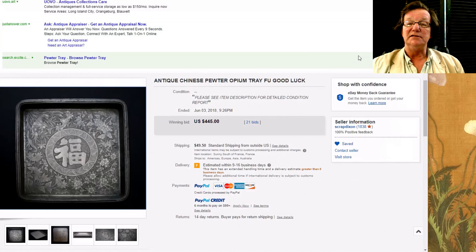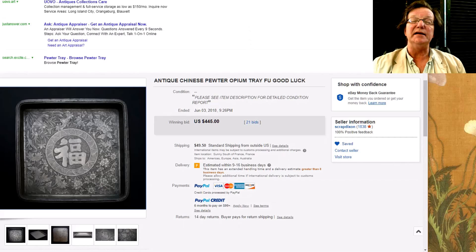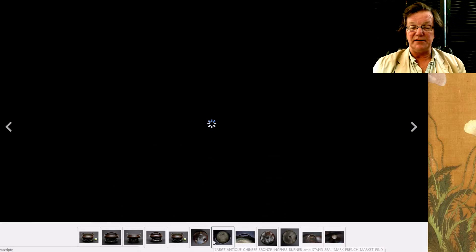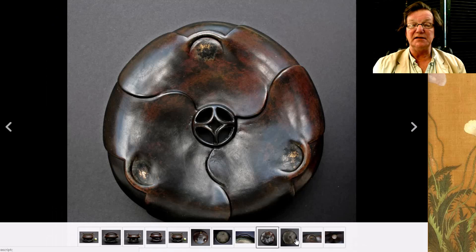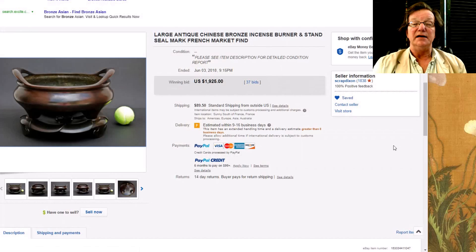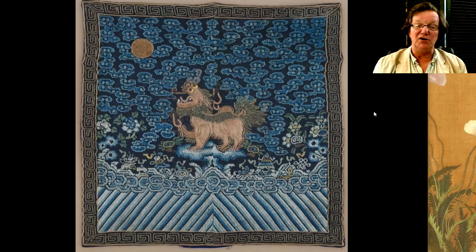Our friend Tony over in France — Scrap Dixon, a former British guy who lives there and goes picking at flea markets and shops with a really good eye — also had this incense burner up. It's a later incense burner but it's got its stand and everything, very good quality, with legitimate age on the interior. The bottom of the stand is shaped like a lotus. It went for $1,925 — a nice, very attractive incense burner.